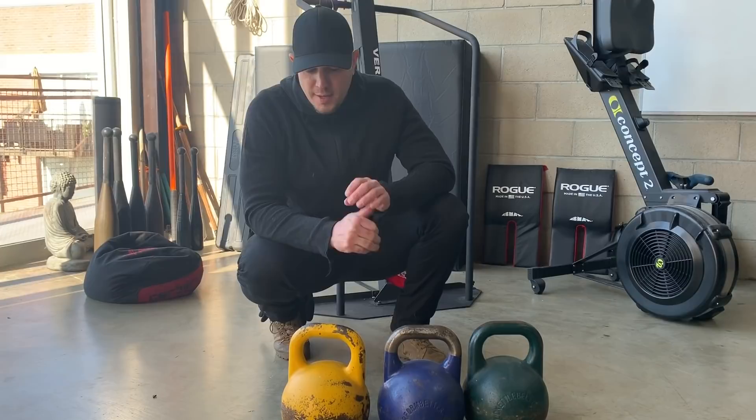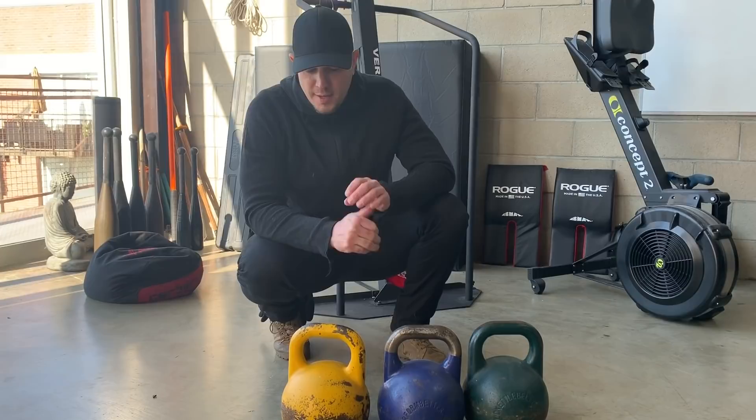So these are the three weights I recommend: competition 16, competition 20, and competition 24k kettlebells. That's about 35 pounds, about 44 pounds, and about 52–53 pounds.